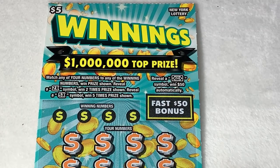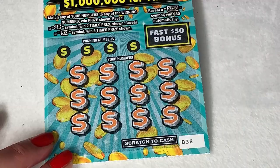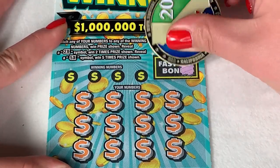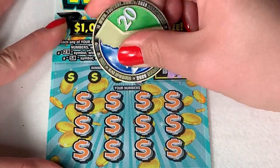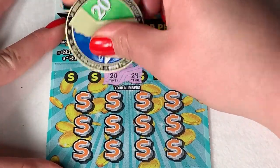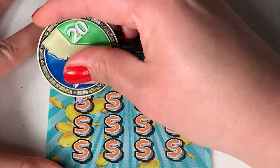Okay, so winnings — this is a Match Your Number with 2x and 5x multipliers, and you are looking for a 50 symbol in the Fast 50 bonus to get 50 bucks. We have two tickets, starting with number 32. Let's check our bonus — we're just looking for a 50 symbol. It is a lemon, so nothing there.